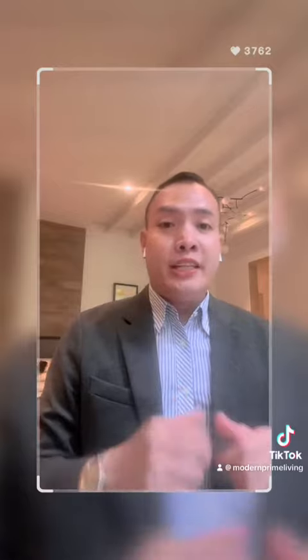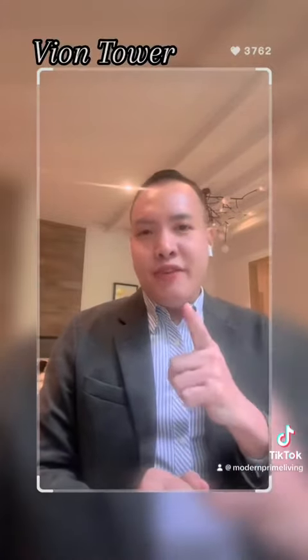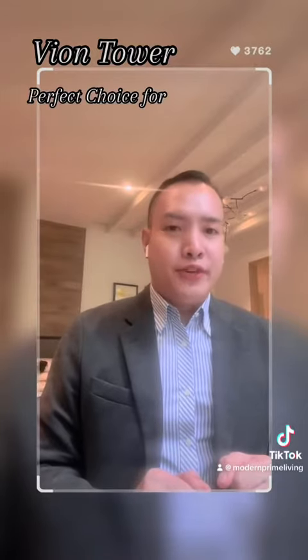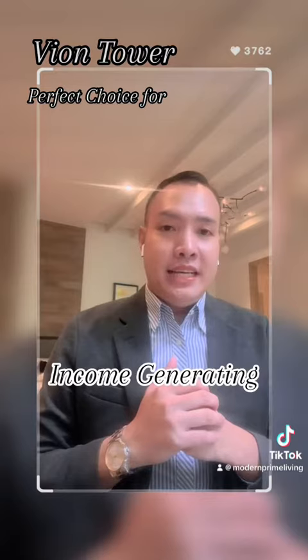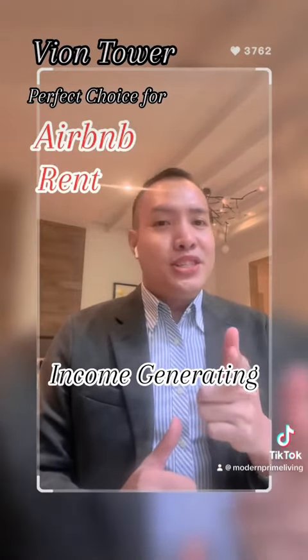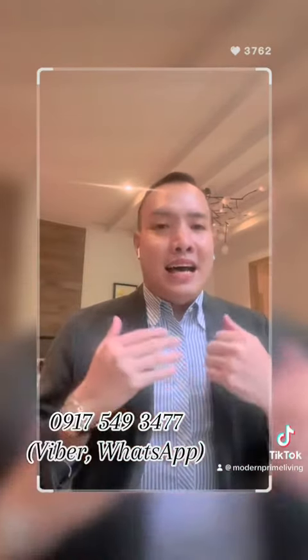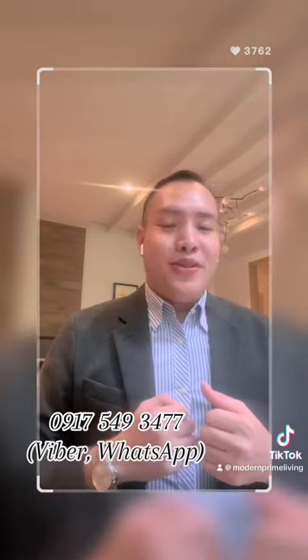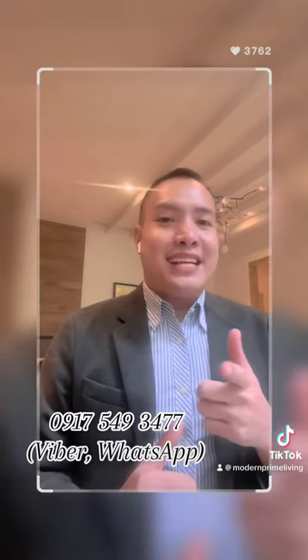If you are looking for an early turnover condo unit here in Makati, Vium Tower will be the perfect choice for you to have an income-generating condo property through Airbnb and rent. Just contact us below for more details and to have an appointment to discuss more about this offer. Thank you for watching today and see you in my next video.